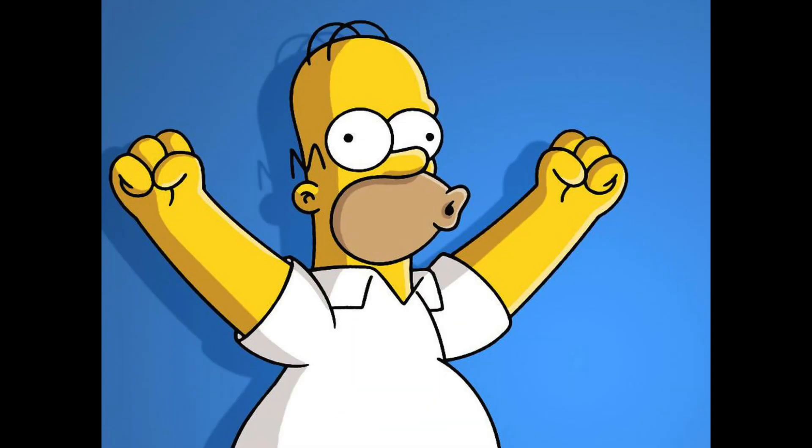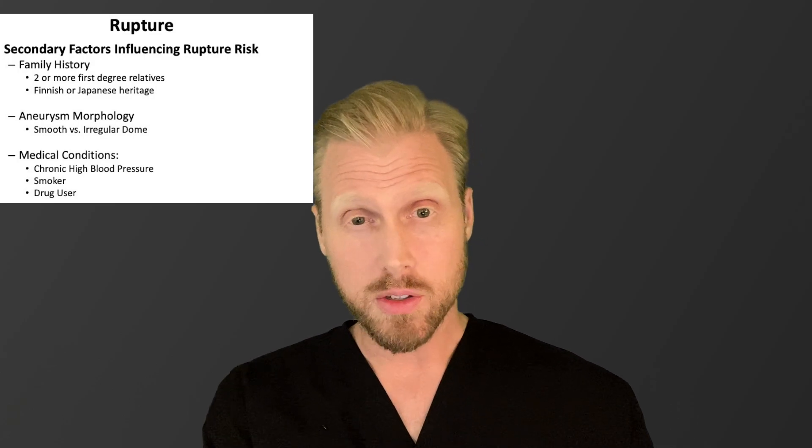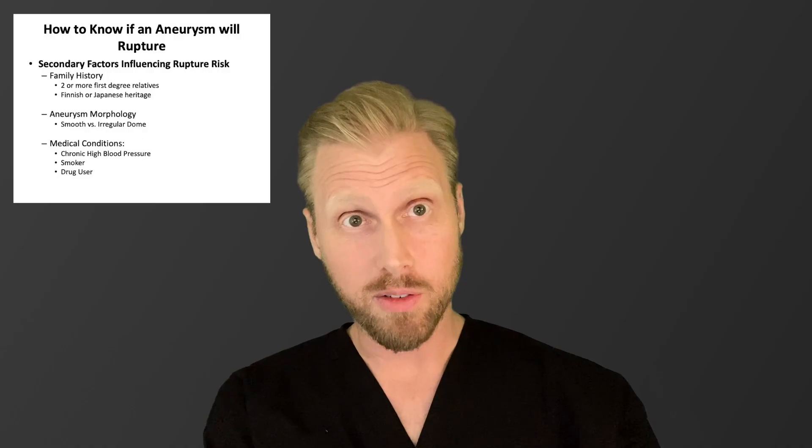Other things that can affect how likely an aneurysm is to bleed include family history. If you've had two first-degree relatives — a sister, brother, mother, or father — who have had aneurysms, particularly aneurysm ruptures, that is considered higher risk. Being of Japanese or Finnish heritage also increases risk. Other secondary factors include aneurysm morphology: a nice smooth aneurysm is considered safer than one that is extremely irregular or has multiple lobes. Patients' medical conditions matter too — uncontrolled blood pressure, active smoking, or active drug use are felt to increase risk of rupture, and these patients may be treated more aggressively.